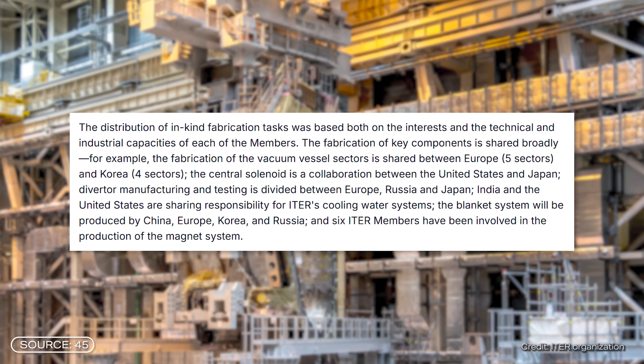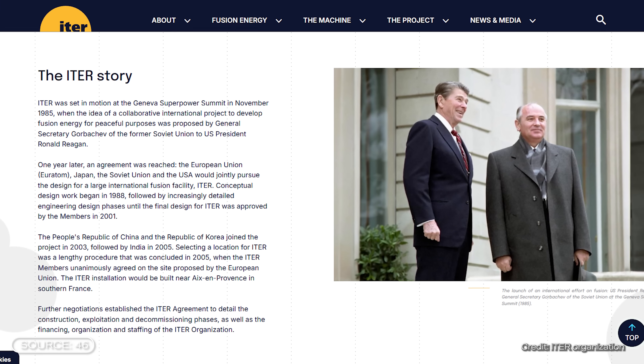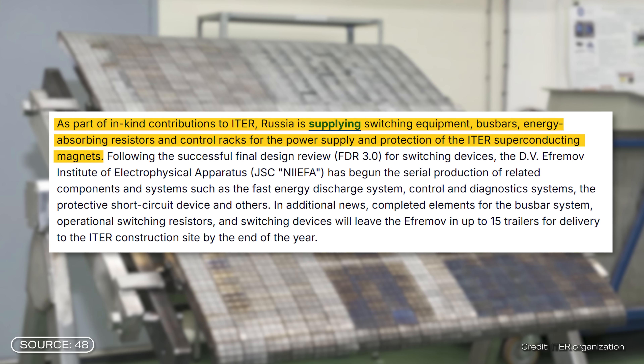Have you ever wondered why so many countries are collaborating on this research and construction? The central magnet is being built in the US, the D-shaped coils in Europe and Japan, and the cryostat in India. Logistically, this is extremely challenging, but it actually has its origins way back in 1985. The whole project was founded as a peace initiative to bring formerly competing — and now competing again — countries together in joint large-scale scientific projects, just like the ISS. Russia is also still on board and is supplying parts without which ITER would not function. It is deliberately decentralized to promote trust between nations and the exchange of knowledge — something incredibly important, especially now.